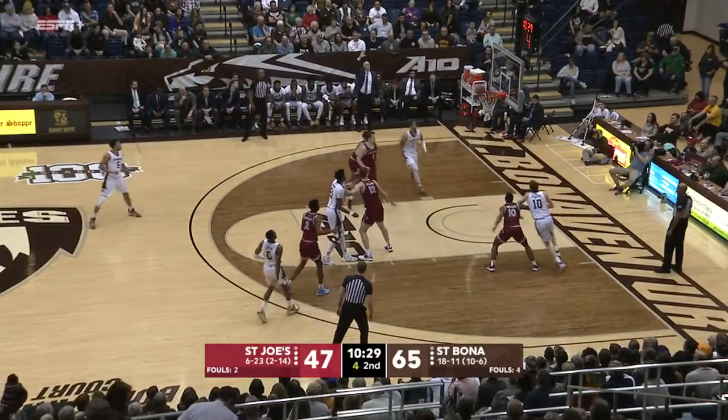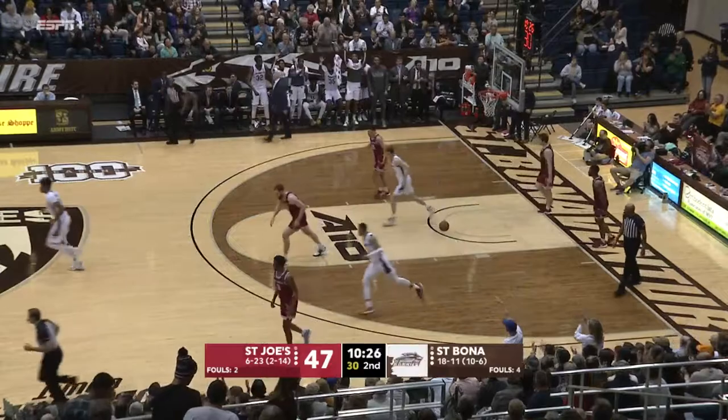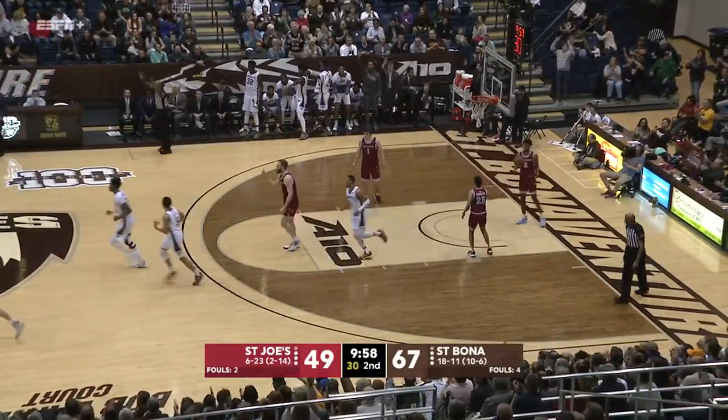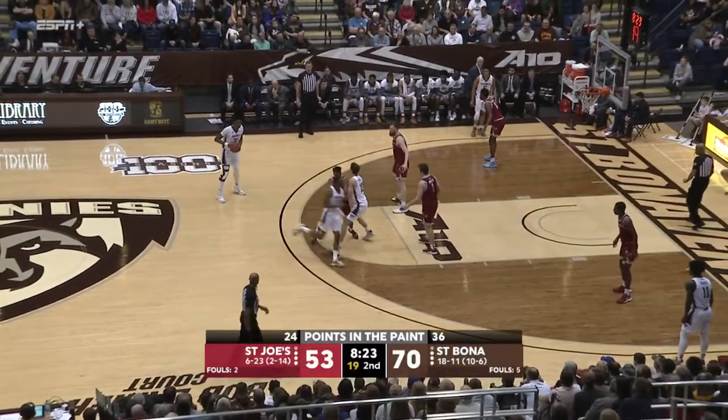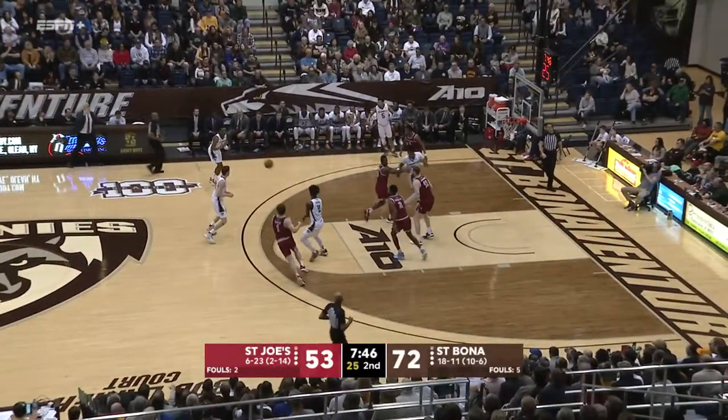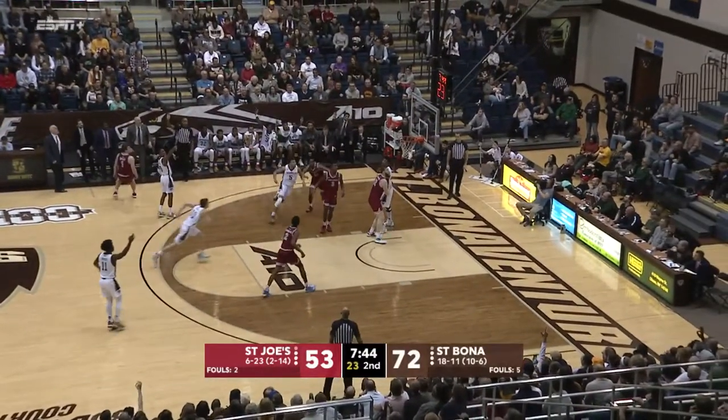Here's Welch with five on the clock — that one's off the block. Moore's coming up a little bit late in the corner. St. Joe's is climbing back up in the points in the paint, up to 24 now. Lofton. Lofton for three.